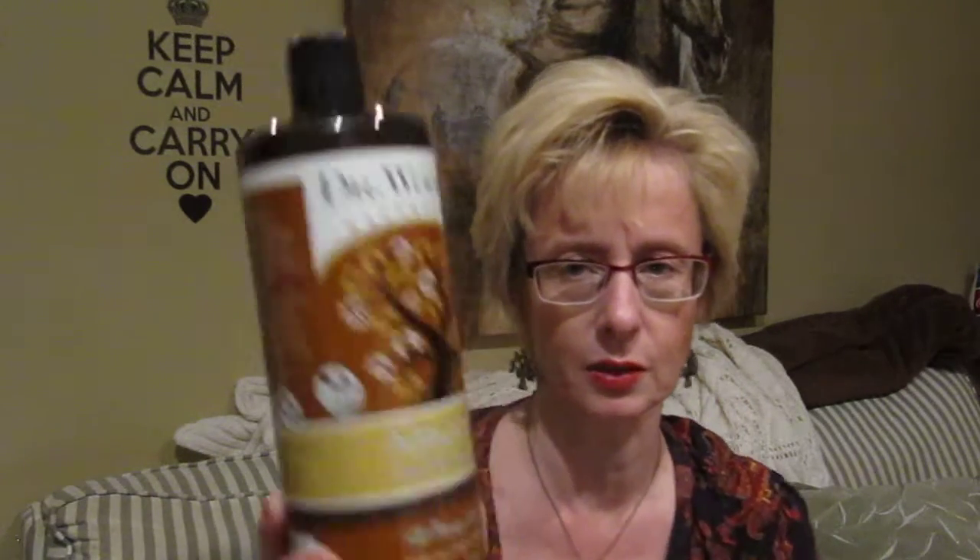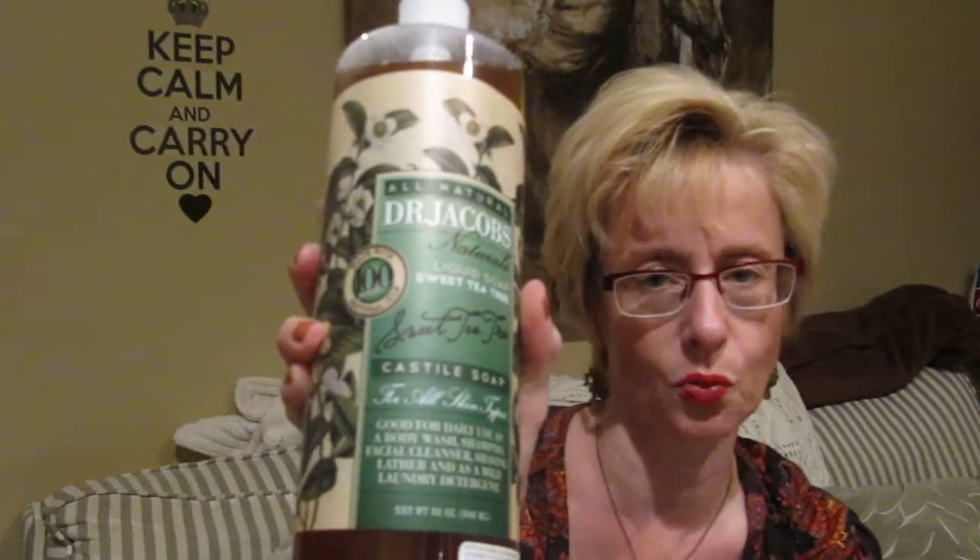I did buy this Dr. Woods Almond Castile Soap. I have bought a lot of Castile Soap from this Dr. Jacobs company from Winners. This one is in Sweet Tea Tree, which is just a wonderful scent. This one is in Almond — I just love that sweet almond scent. The ingredients are very basic: just water, coconut and olive oil, vitamin E, fragrance, sea salt, citric acid, rosemary extract. Very simple, no fancy ingredients.